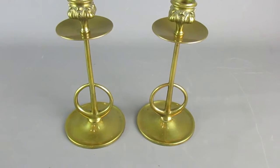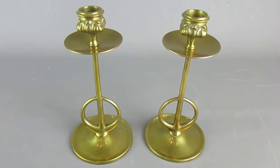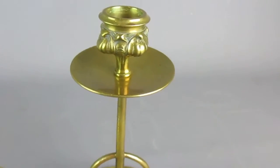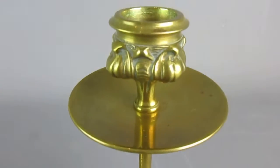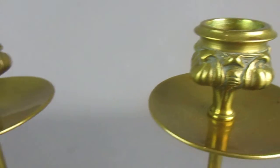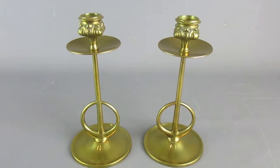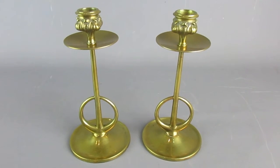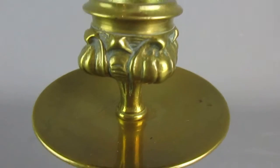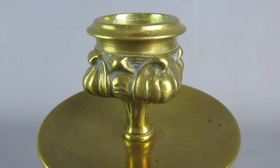Here today at Top Banana we have these really rather elegant pair of brass candlesticks, and they are a mixture of Art Nouveau and Arts and Crafts styling. Those two movements did overlap, so you do get quite a lot of items showing characteristics of both movements. There you can see a nice organic foliate style design to the sconces.